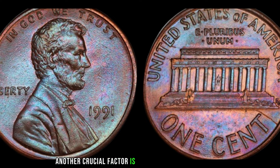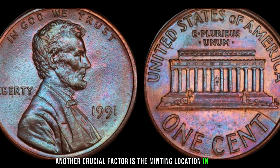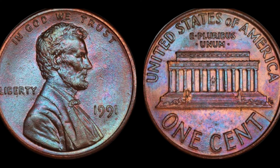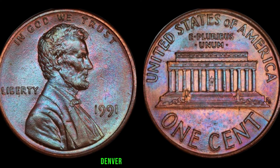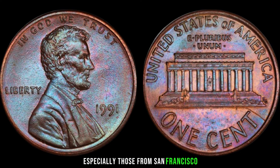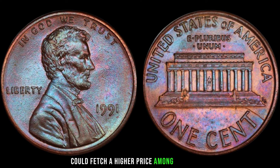These variations can significantly increase the value of your 1991 Lincoln penny. Another crucial factor is the minting location. In 1991, pennies were produced at different mint facilities including Philadelphia, Denver, and San Francisco. Some mint marks, especially those from San Francisco, could fetch a higher price among collectors.